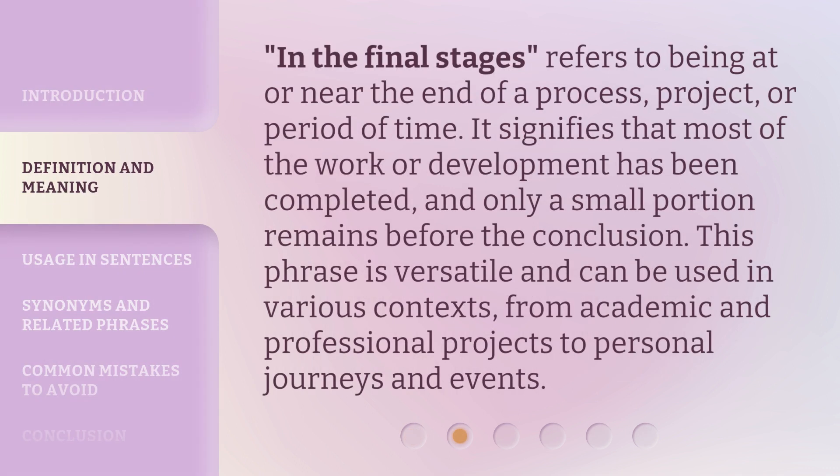'In the final stages' refers to being at or near the end of a process, project, or period of time. It signifies that most of the work or development has been completed, and only a small portion remains before the conclusion. This phrase is versatile and can be used in various contexts, from academic and professional projects to personal journeys and events.